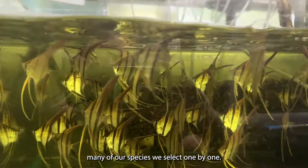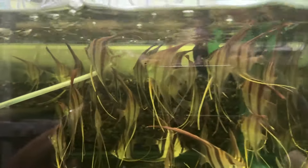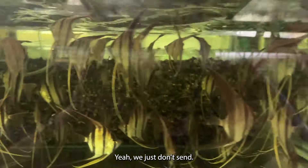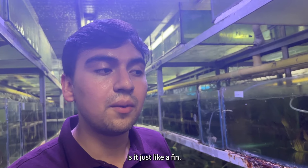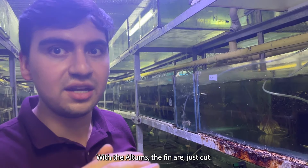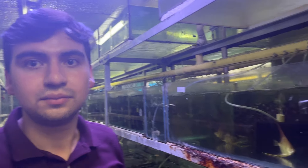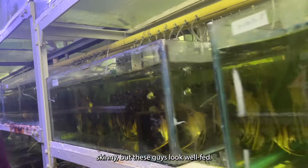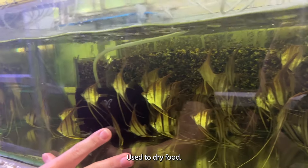At the moment we are packing any of our species, we select them one by one. If you see a fish that doesn't have a complete tail, or some fins don't look good, or they are too skinny, we just don't send them. The most common defect with the Altums is fins that are just cut or tails that are not complete. These guys look well fed — right now they are used to getting dry food.